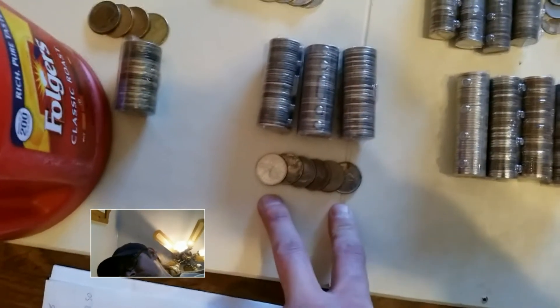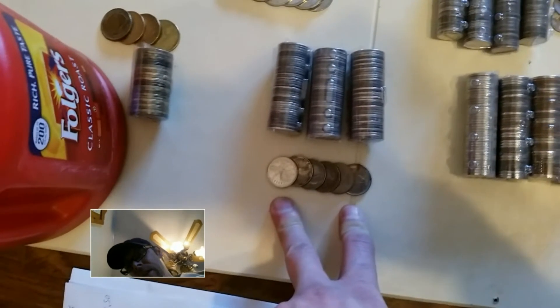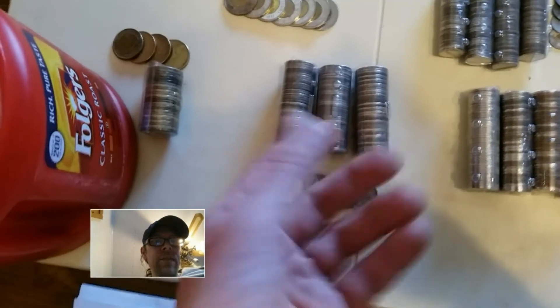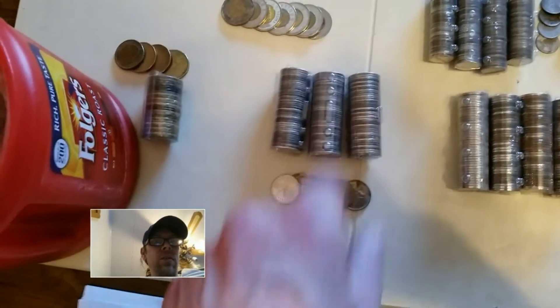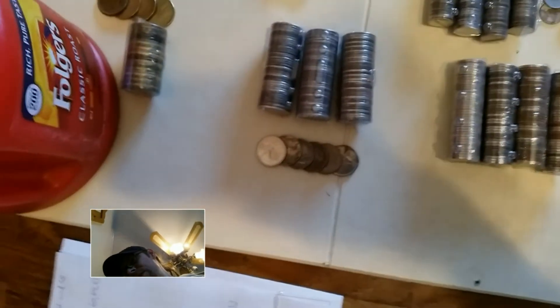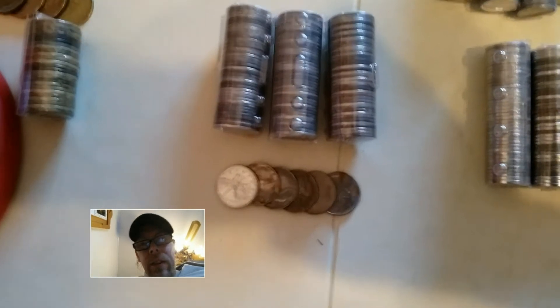My quarters — 116. Give or take, I've added some just to fill in the rolls and what not. Then I have 2 silvers — a '52 and a '58. Not too bad.